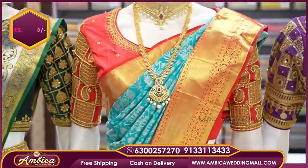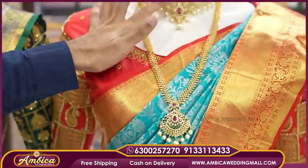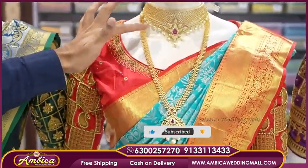For the next one, I have fashion weavings and exclusive fashion jewelry available at Ambika Wedding Mall.